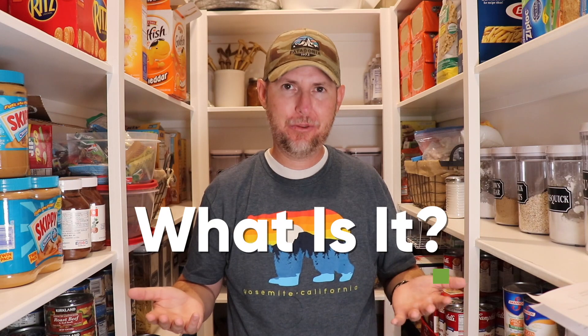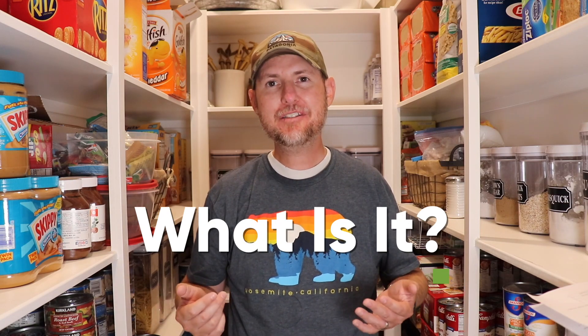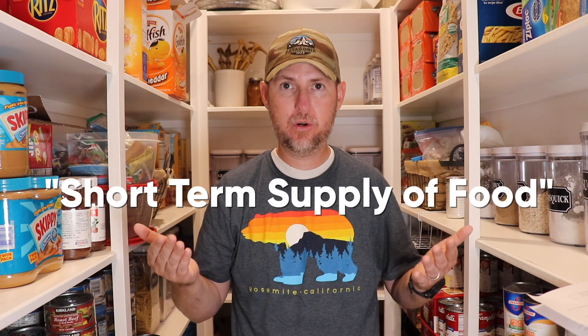First things first, what is a three month supply of food? A three month supply of food is a supply of food items that you regularly rotate through that can last your family for three months. Basically, all it is, is having a really stocked pantry. Your three month supply of food is referred to as a short term supply of food.